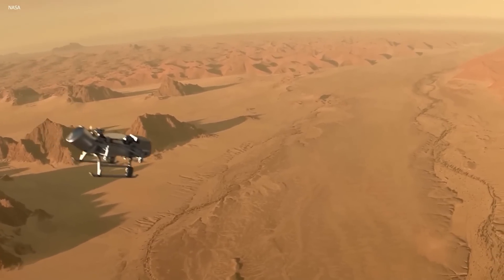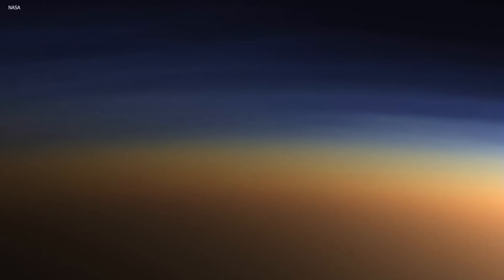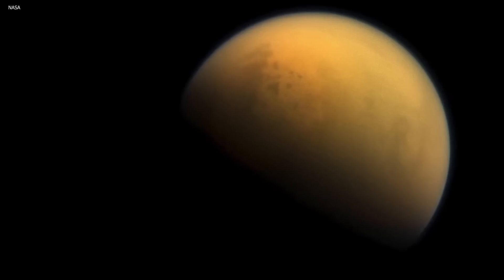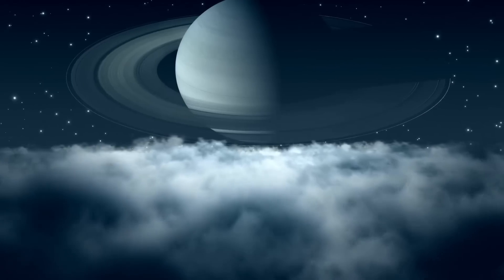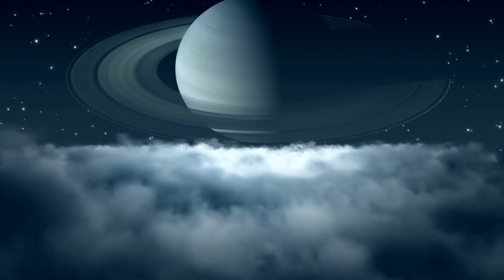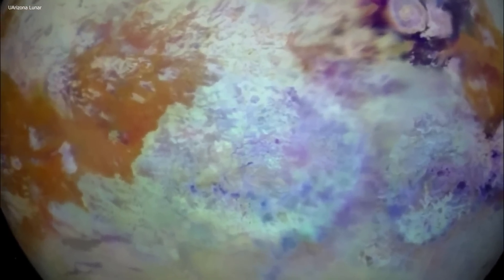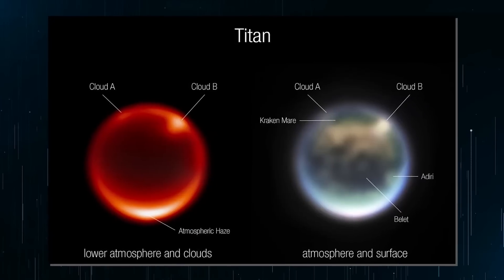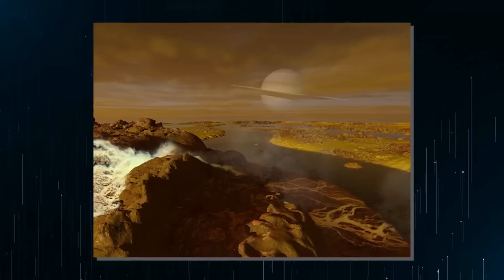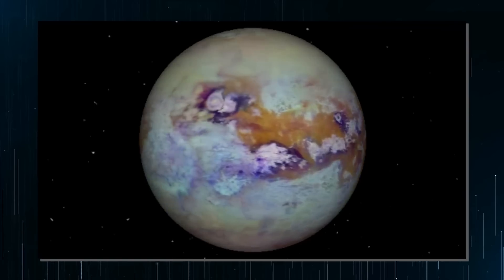Before Cassini-Huygens began its focused study, Titan was only known to us as a somewhat mysterious cloudy orange orb with a diameter comparable to that of Mercury. Scientific research had established that it had a thick atmosphere composed of nitrogen, making it unique as the only other known world besides Earth to possess such an atmosphere. However, the exact details of what lay hidden beneath its smoggy clouds remained largely unknown.